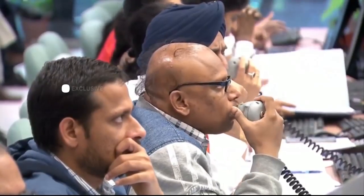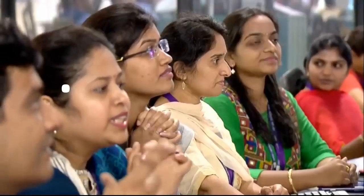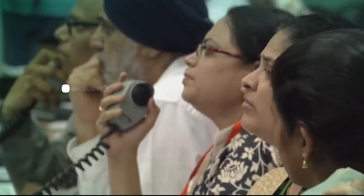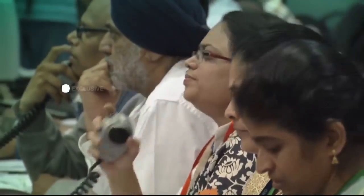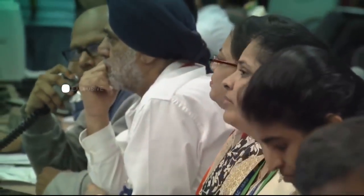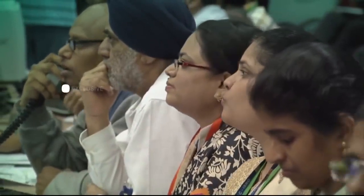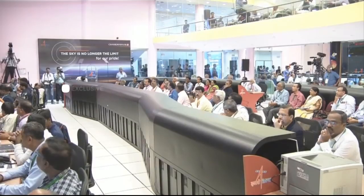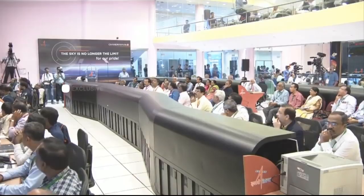The altitude is being reduced. We are waiting for confirmation. The spacecraft, as we see on the screen, is showing a horizontal velocity of nearly 48 and a vertical velocity of 59 meters per second.